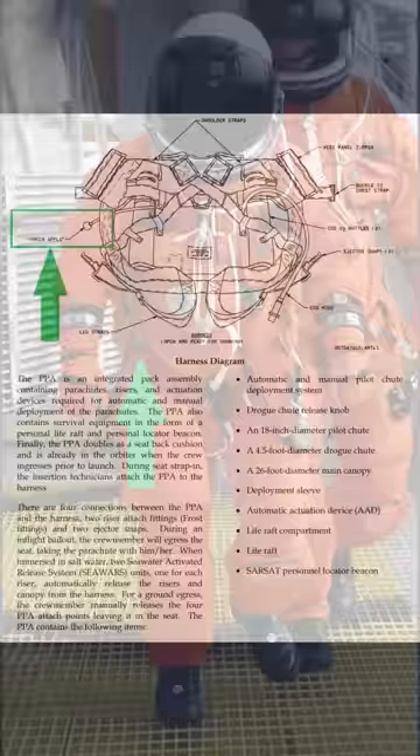With the faceplate down, that allows them to move around the cabin, eject the hatch, and parachute to safety. Obviously, this was never used. In Challenger, the crew did not have pressure suits on, and on Columbia, it wouldn't have made a difference to the survivability of the breakup.